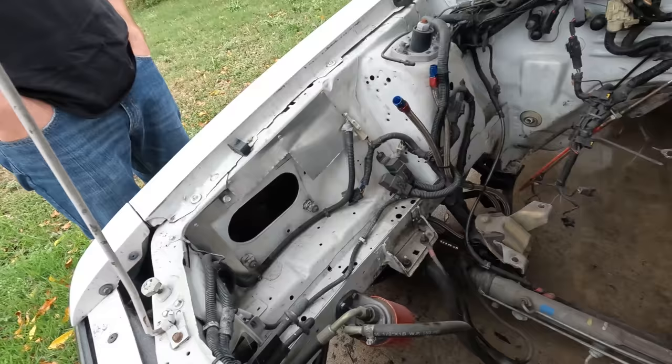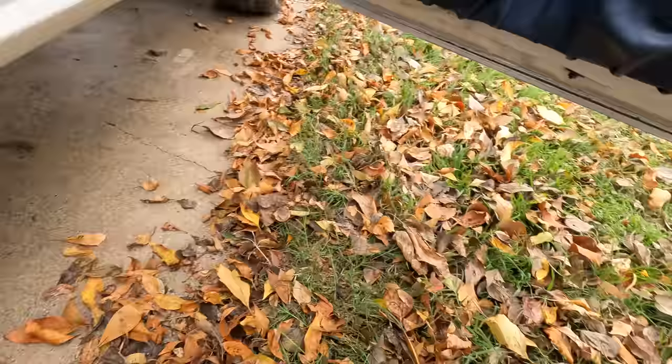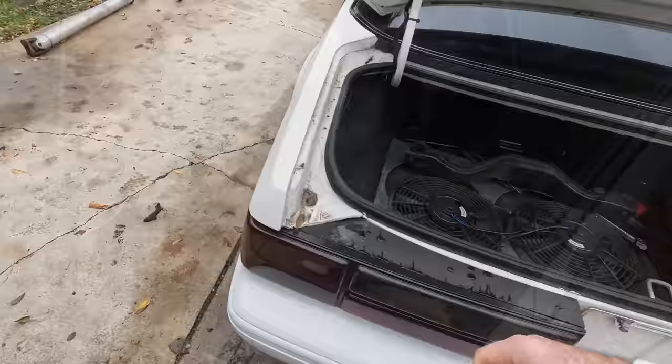It's got braided lines all the way to the back. And they actually kept the factory four cylinder fuel lines, just tucked away down there. Redone the trim and a few little things.